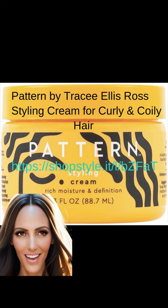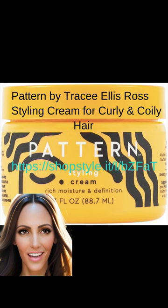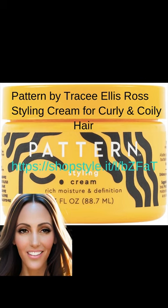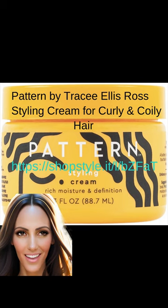Pattern by Tracy Ellis Ross Styling Cream for curly and coily hair is an excellent choice for those with curly hair. Infused with natural oils and ingredients, this styling cream helps define and hydrate curls while providing long-lasting protection against frizz and humidity. It's specifically designed for curly and coily hair types, making it the perfect product to enhance your natural texture. With its convenient leave-in application, you can easily style and manage your frizzy hair without any hassle.